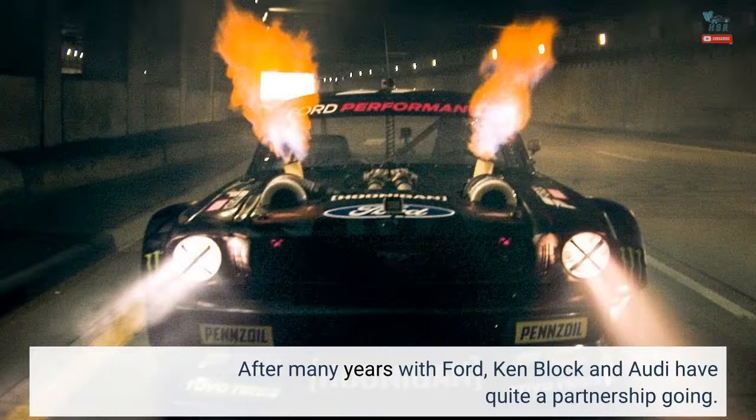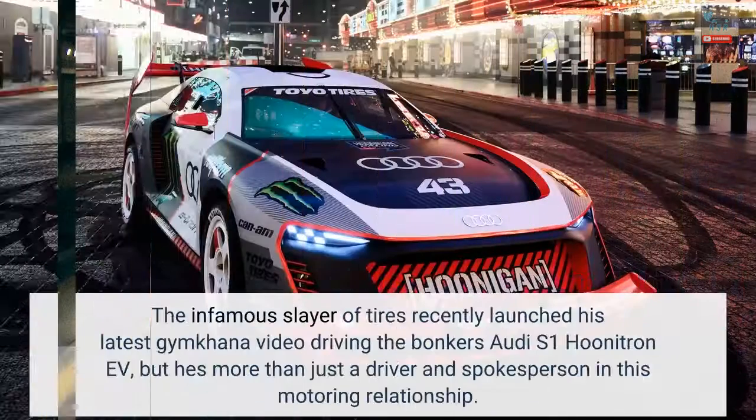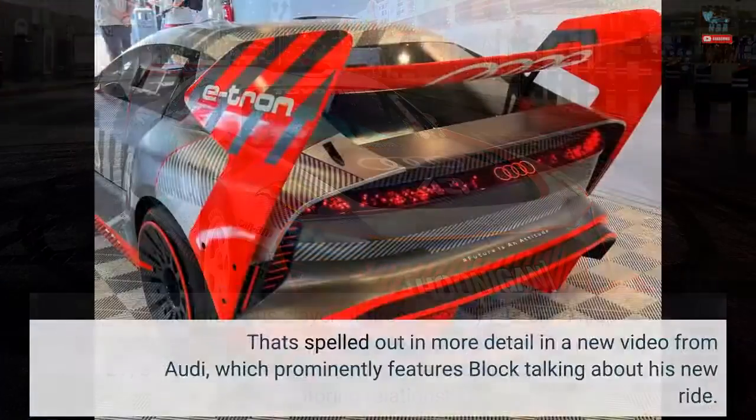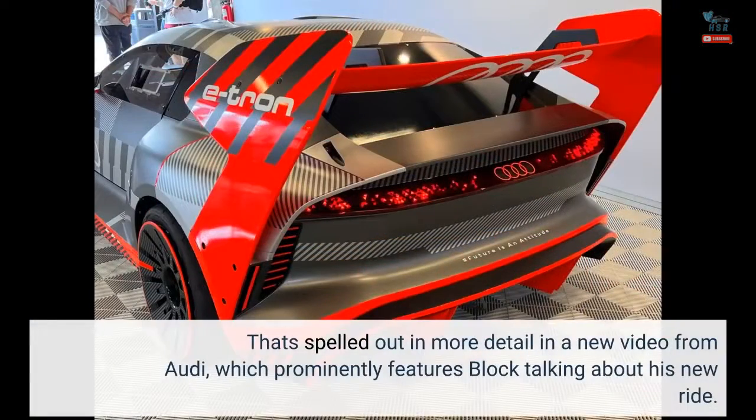After many years with Ford, Ken Block and Audi have quite a partnership going. The infamous Slayer of Tires recently launched his latest Gymkhana video driving the bonkers Audi S1 Hoonatron EV, but he's more than just a driver and spokesperson in this motoring relationship. That's spelled out in more detail in a new video from Audi, which prominently features Block talking about his new ride.